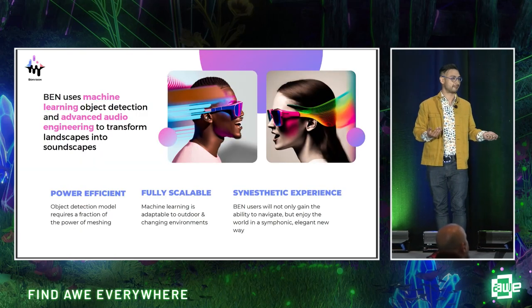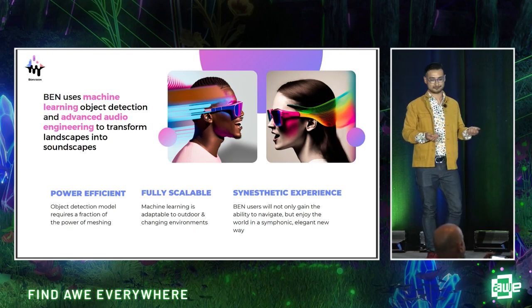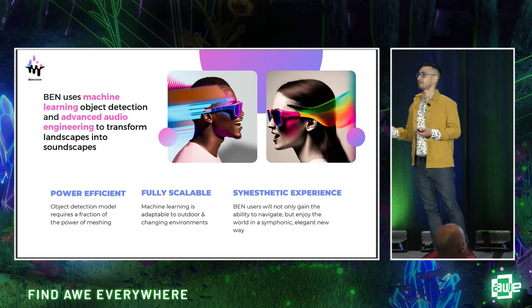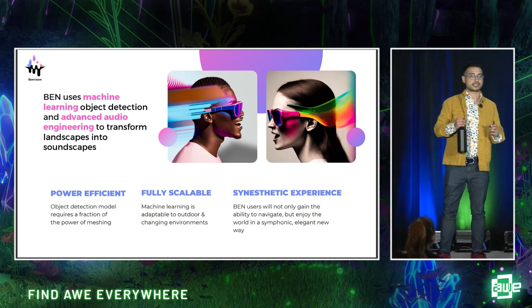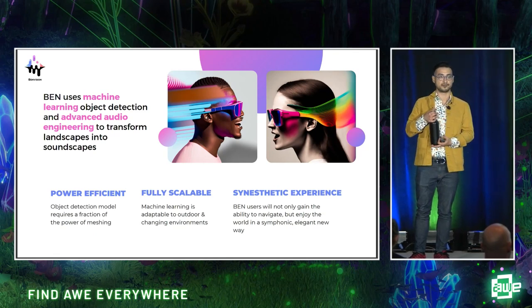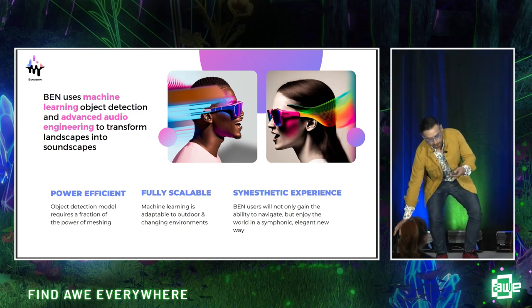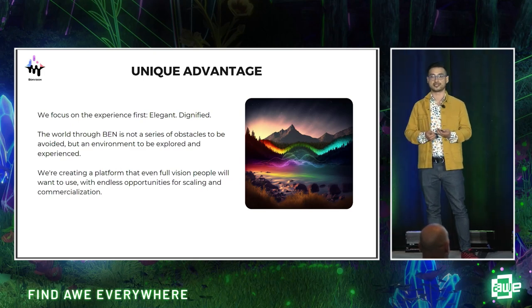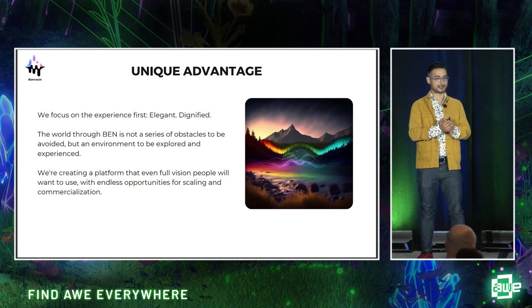We swapped out meshing for machine learning, and we use object detection in conjunction with advanced audio engineering to effectively transform landscapes into soundscapes. Our solution solves all of the problems brought about by previous solutions, but not only that, it addresses a very real problem that's not being talked about enough by the disabled community. We are the only ones who, rather than function only, are starting with the goal of creating a dignified human experience for our users.